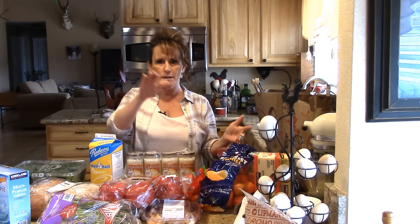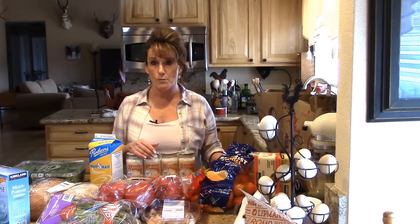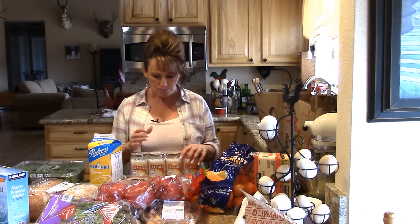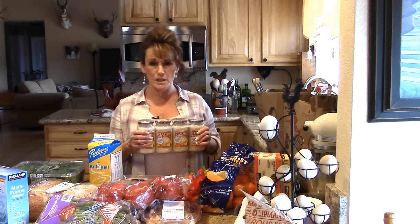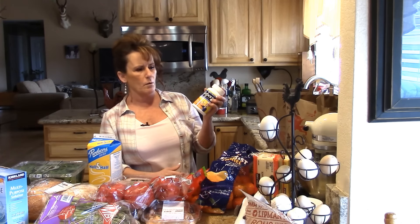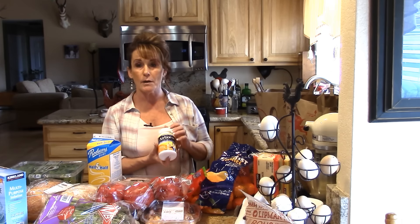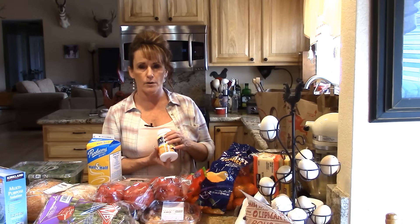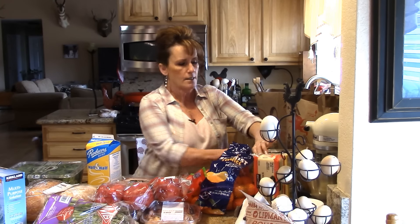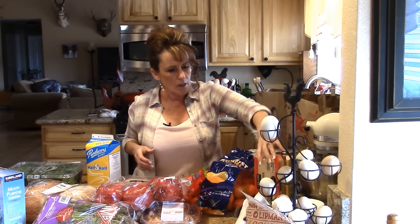The avocados ripen in sequence so I rarely waste any of them. We have them on sandwiches — Michael takes a sandwich almost every day, so sometimes I'll make a vegetarian sandwich with avocado, tomato, and cucumber, and he loves it. He also likes Alfredo sauce, so I like to keep this in the pantry if I don't have time to make it from scratch. I picked up some more Airborne — we both work with the public; I'm a hairstylist and people come to my salon and they're sick, so I like to have Airborne on hand. And another four pounds of unsalted butter — the last butter I got was salted, but I use this for baking so I can control the salt.